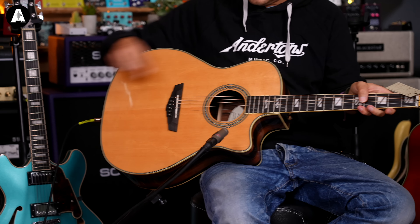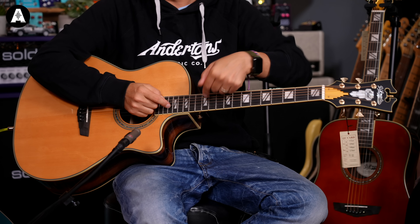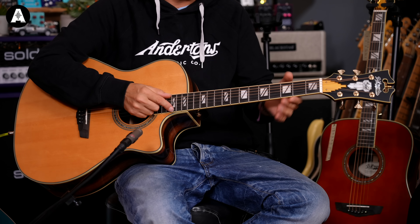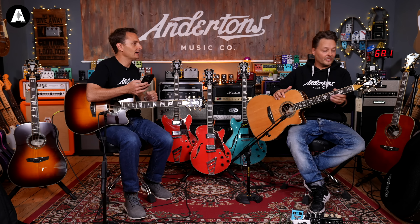X-bracing scalloped. We've got an ebony fretboard, a bone nut, bone saddle, ebony pins, ebony bridge. Really lovely guitar. Gold hardware. Built-in Fishman Presys Plus up here - the old barn door - with a tuner and everything built into it.